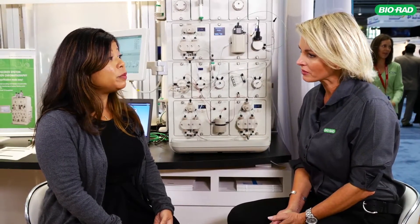We're here with Candice Cox. What is your role at BioRad? I'm a global product manager managing the chromatography hardware and software within the protein purification team.